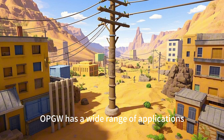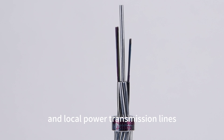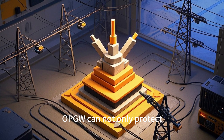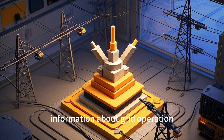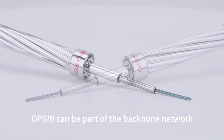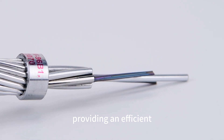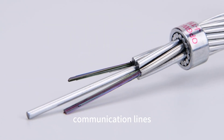OPGW has a wide range of applications. In power grids, it is used for both long-distance and local power transmission lines. For example, in larger-scale inter-regional power grids, OPGW can not only protect the lines, but also transmit vast amounts of information about grid operations conditions. In the telecommunications field, OPGW can be part of the backbone network, especially in areas where power lines are already established, providing an efficient way to expand communication infrastructure without the need for additional dedicated communication lines.